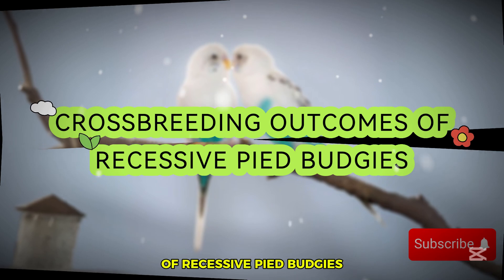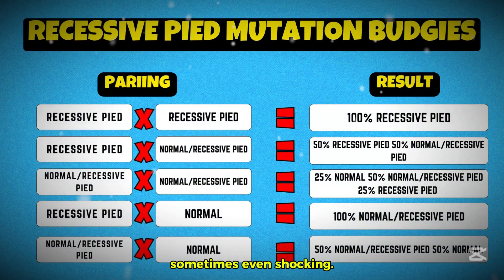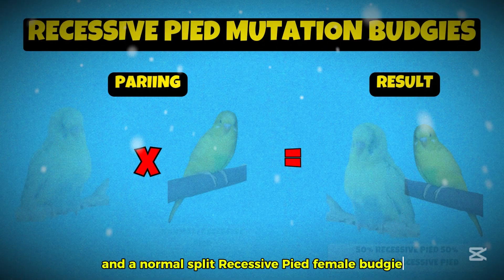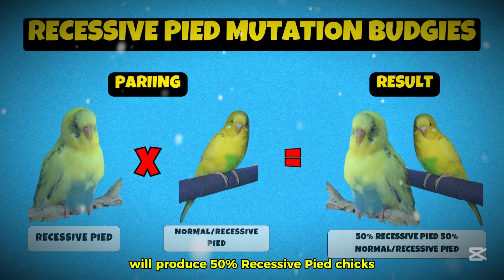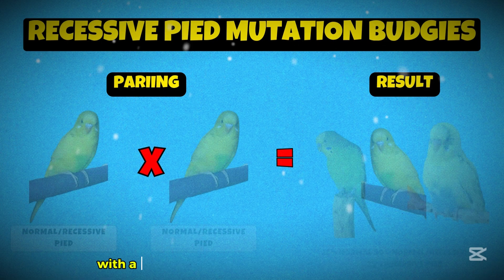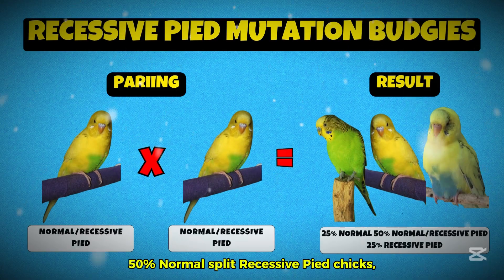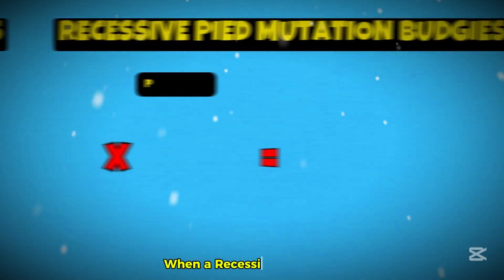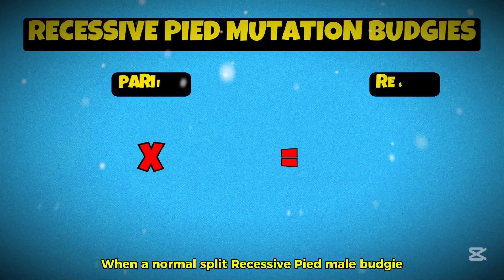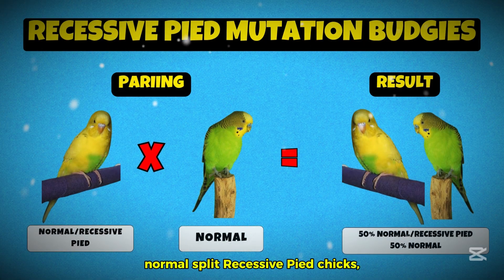So what happens when you mix recessive pieds with other mutations? The results can be surprising, sometimes even shocking. A combination of two recessive pied budgies produces 100% recessive pied chicks. A recessive pied male paired with a normal split recessive pied female will produce 50% recessive pied chicks and 50% normal split recessive pied chicks. If you cross a normal split recessive pied male with a normal split recessive pied female, you will get 25% normal chicks, 50% normal split recessive pied chicks, and 25% recessive pied chicks. When a recessive pied male is paired with a normal female, the result is 100% normal split recessive pied chicks. When a normal split recessive pied male is paired with a normal female, the offspring will be 50% normal split recessive pied chicks and 50% normal chicks.